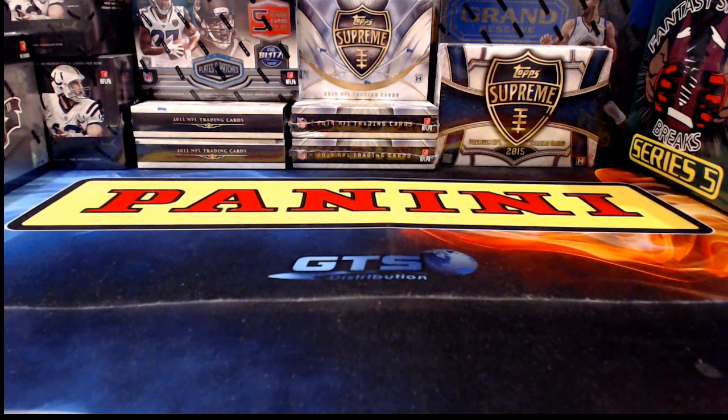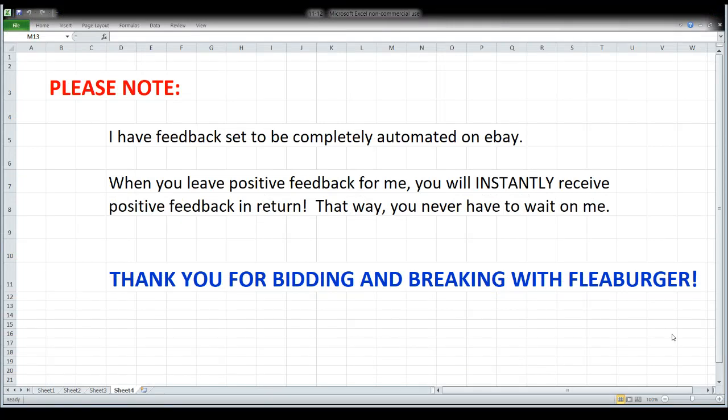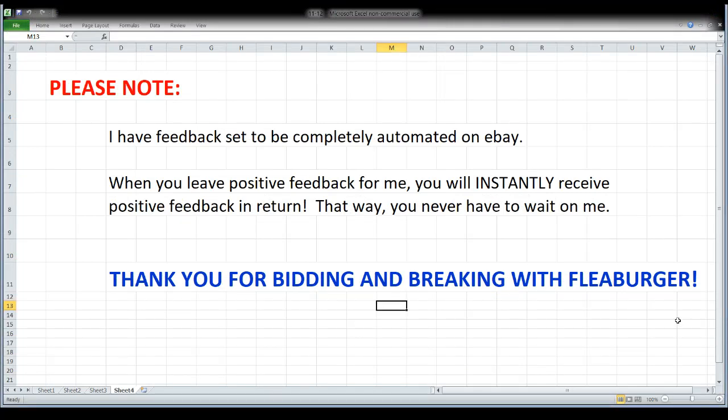You know the drill — we've got a little information to go over before we get started. There is a note about my feedback: I have it completely automated, thank you to eBay for giving us that wonderful feature. So anytime you leave positive feedback for me, you're going to instantly get it in return without having to wait, so it's a win-win.